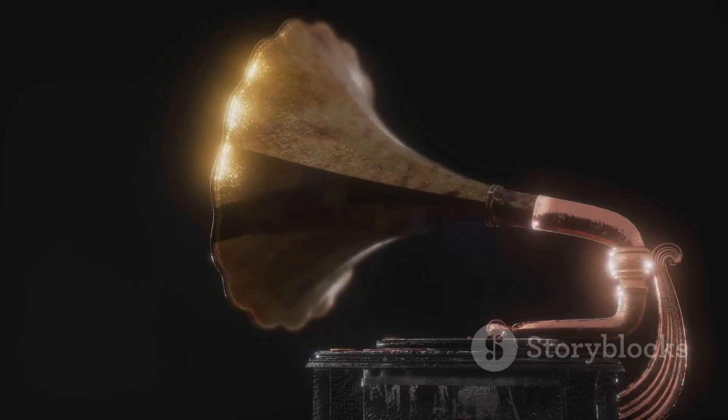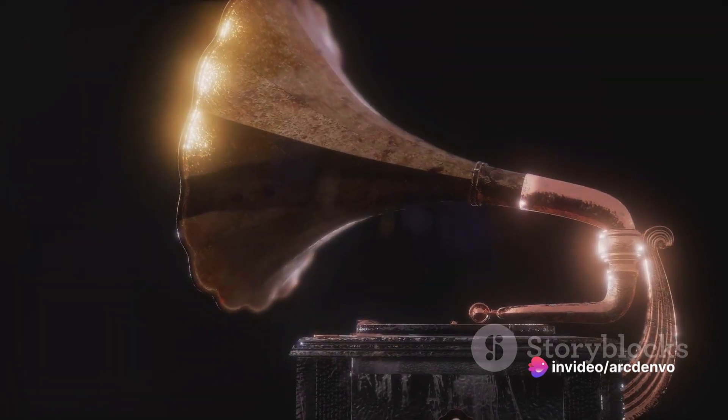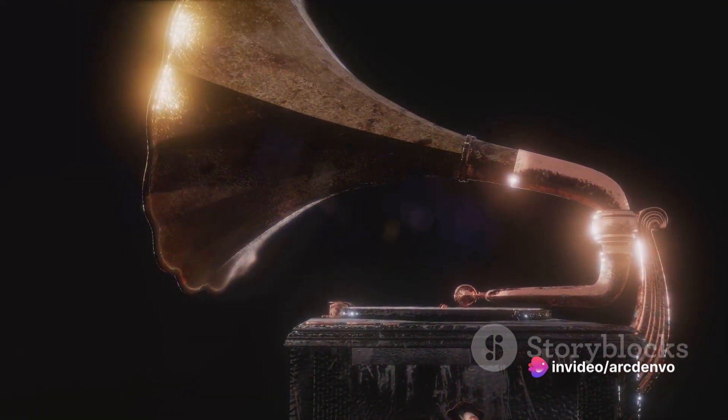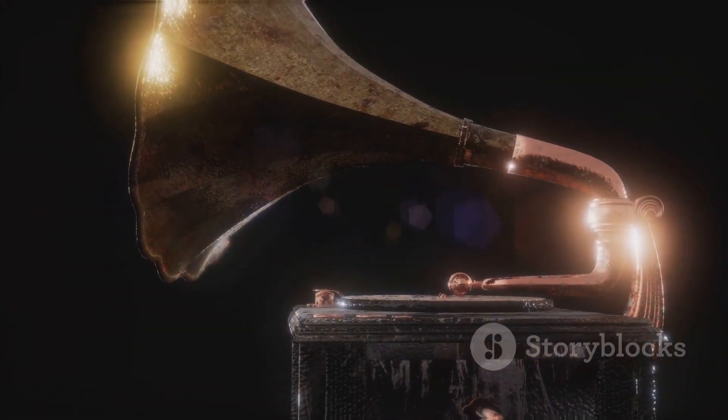The gramophone, invented by Emil Berliner in the late 19th century, revolutionized the way we listen to music. Its elegant design and mechanical charm made it an instant sensation.